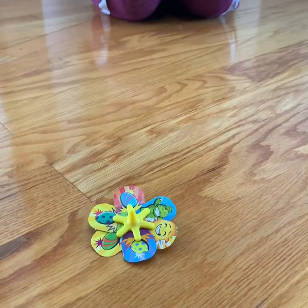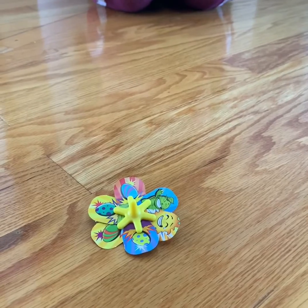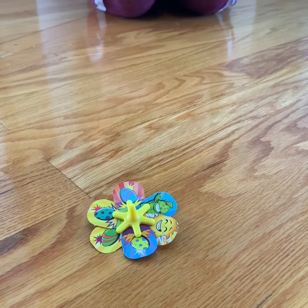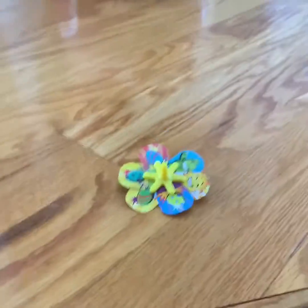Bella and I built these toys, and now we're going to see who can win. We're going to do like a battle off. We're going to try and spin these and see whose is the best. So, this is like our little science experiment.